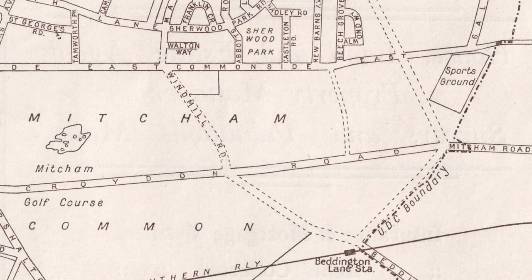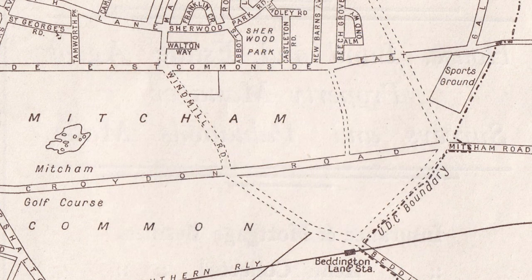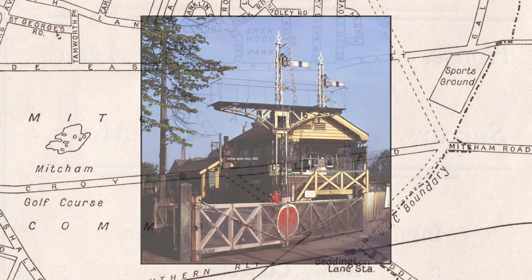Where it says 'UDC boundary' is below the dashed line of the Red House Road leading to Brook Mead Road, at the junction of Beddington Lane, opposite Beddington Lane Station. It looks like Beddington Lane from the Croydon Road wasn't a made-up road at that point. Here's a photograph of Beddington Lane Station and level crossing that Eric Montague took in 1974.